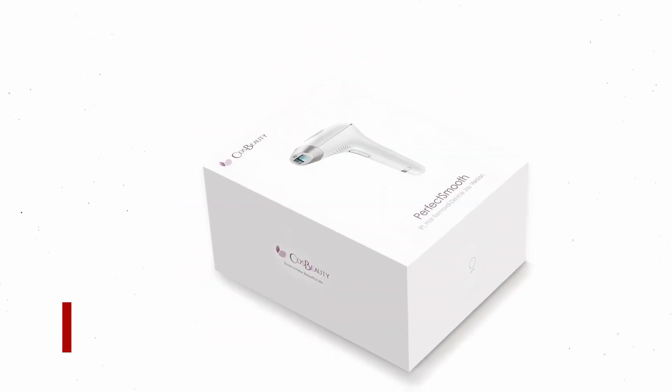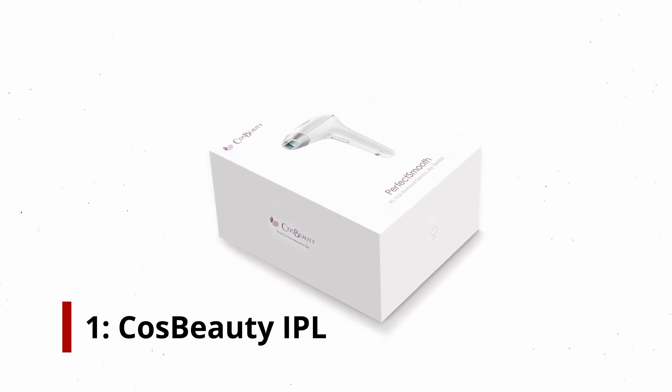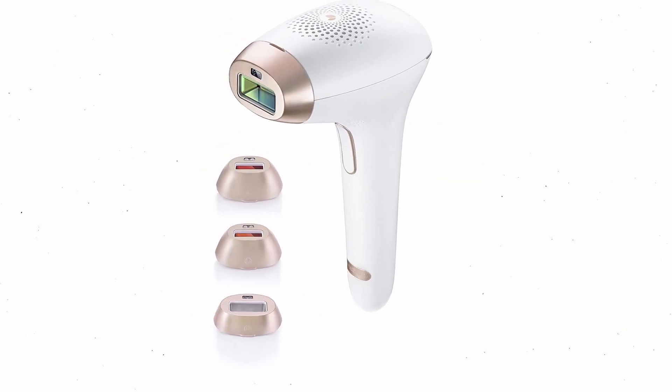Number 1: Cos Beauty IPL. This hair removal IPL device treats legs and arms in just 8 minutes, according to the manufacturer.